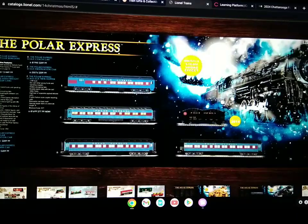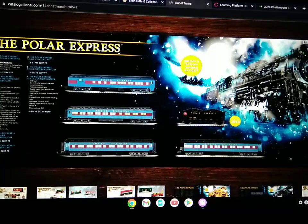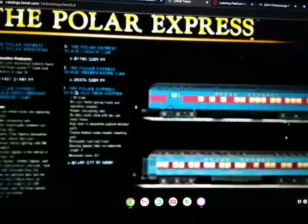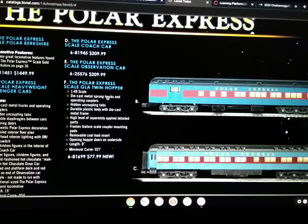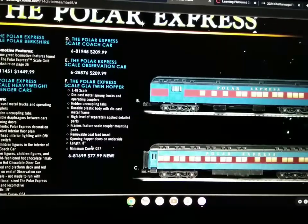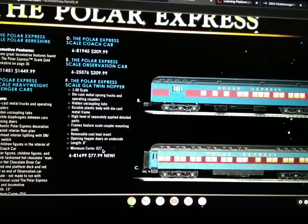There's also the add-on cars you can get with it. Here's the hopper car, which includes 1:48 scale, die-cast metal sprung trucks and operating couplers, hidden uncoupling tabs, durable plastic body with die-cast metal frame, high-level separately applied detailed parts, frame feature scale coupler mounting pads, removable coal load insert, opening doors, underside length of eight inches, minimum curve of O-27.